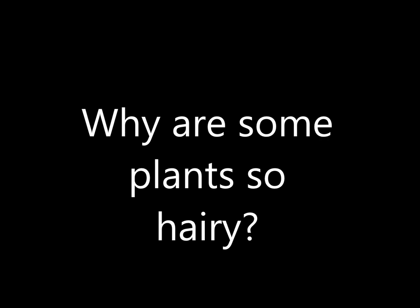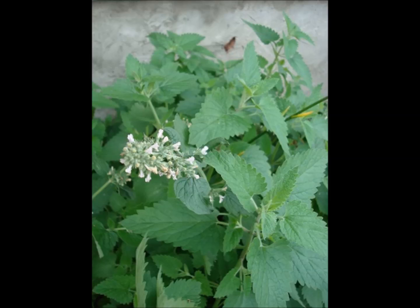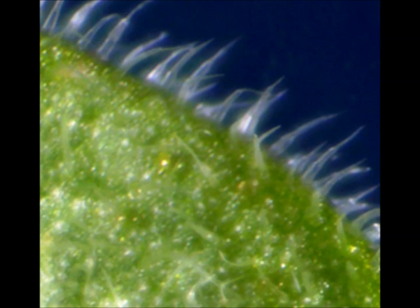Why are some plants so hairy? I can't eat that leaf. Look at all those hairs — they're like little daggers.